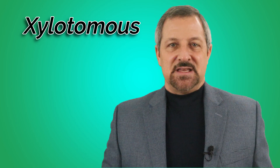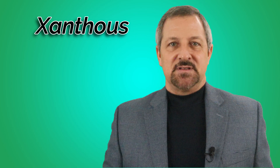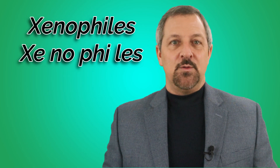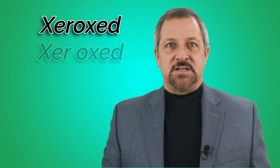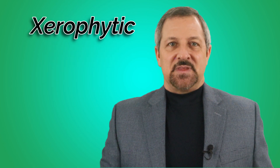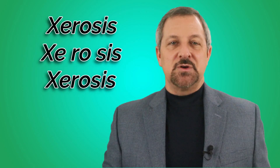Xylotimus. Xy-lot-a-mis. Xylotimus. Xanthos. Xanthos. Xeric. Xeric. Xenophiles. Xenophiles. Xeroxed. Xer-oxed. Xerxes. Xerxes. Xerosis. Xerosis.